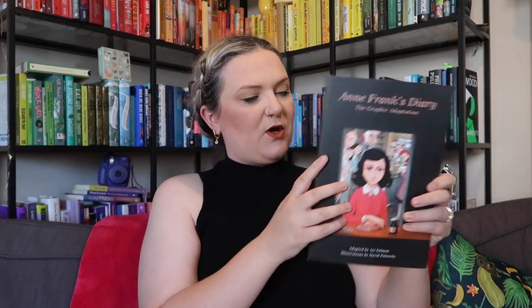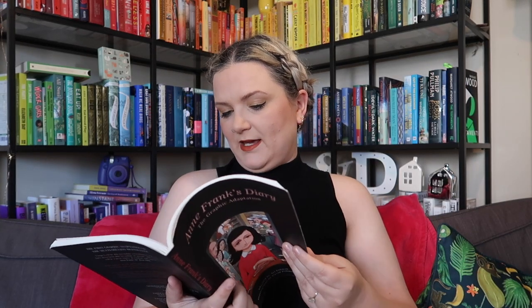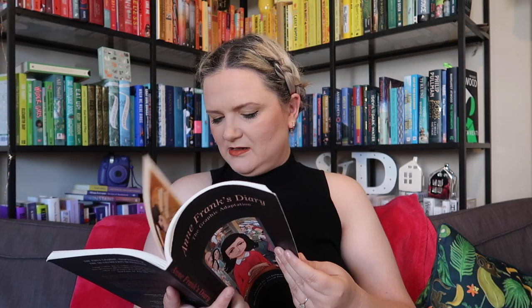Right, we'll move on to this pile — bringing it closer to me. First one is the Anne Frank graphic adaptation. This is adapted by Ari Folman with illustrations by David Polonsky. I do remember reading it — it's a brilliant retelling of Anne Frank's diary and I would highly recommend it.